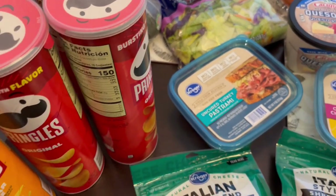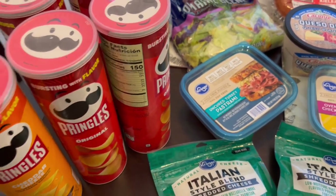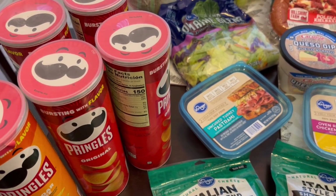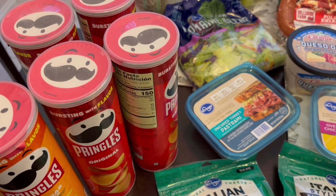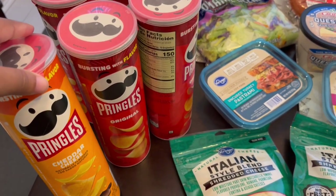Their Pringles were on sale as well. I grabbed five of them — they were $1.49 if you bought at least five participating items. I grabbed four original and one cheddar cheese.